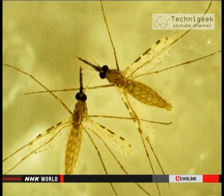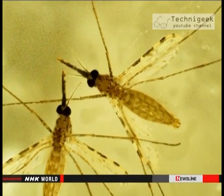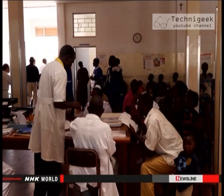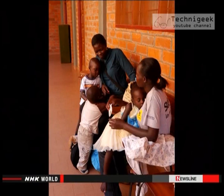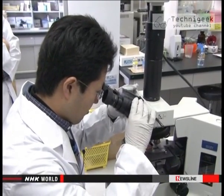Malaria is caused by a parasite that's transmitted by mosquitoes. When the parasite enters red blood cells, it causes symptoms like high fever, muscle pain, and fatigue. Sometimes there are convulsions, breathing difficulties, and brain malfunction.